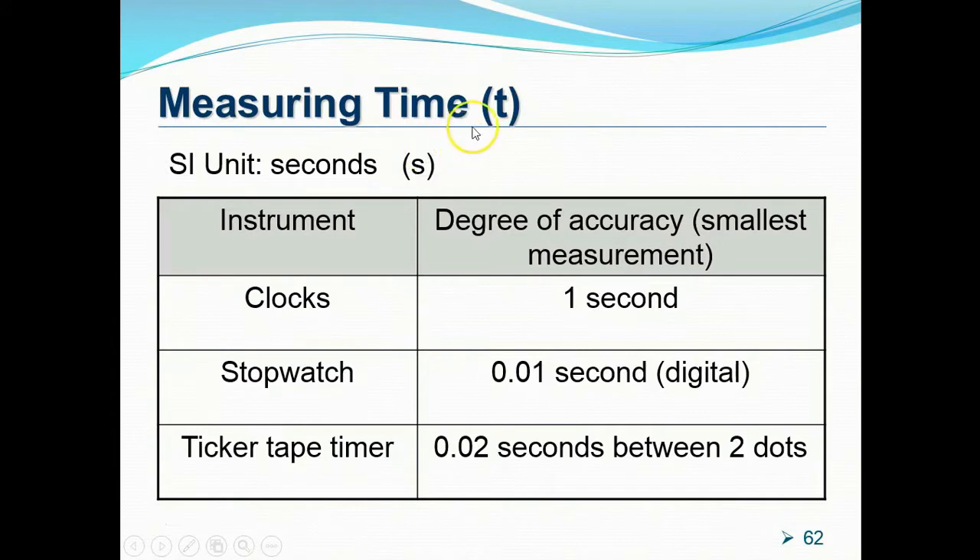Time has the symbol small t, and the SI unit for time is the second, represented by the symbol small s. There are three time-measuring instruments: clocks, stopwatches, and the ticker tape timer. Clocks — like those hung on walls — give accuracy to just one second. The digital stopwatch gives accuracy up to 0.01 seconds, so readings can be like 9.23 seconds.